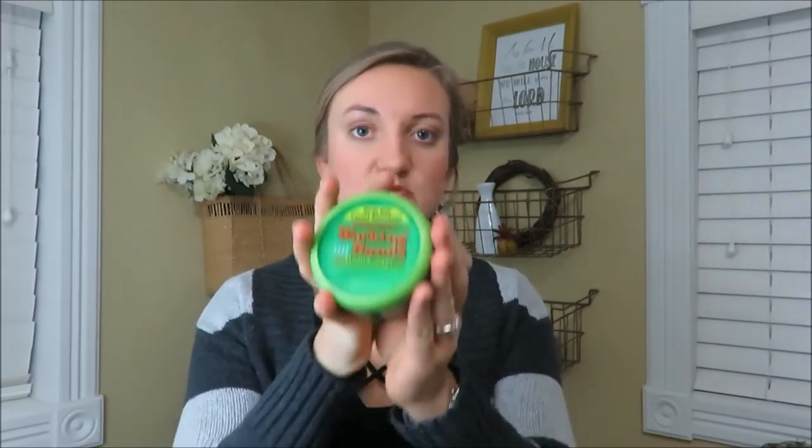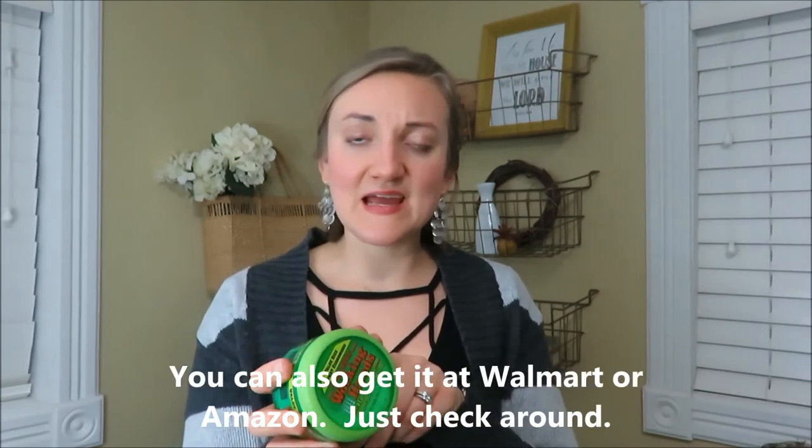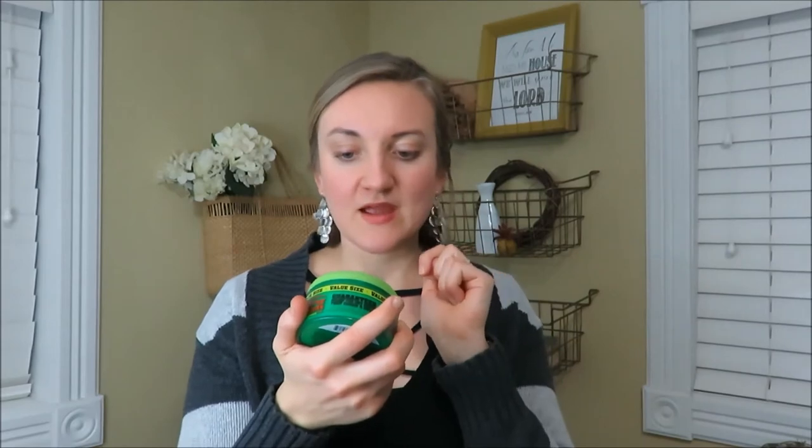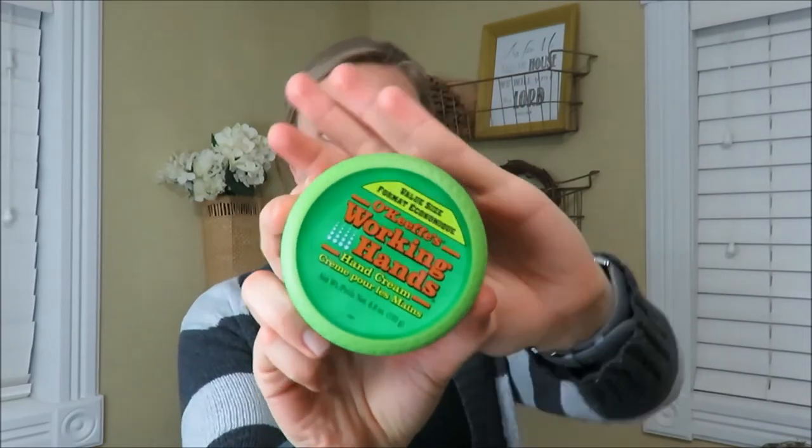My next favorite is this Working Hands lotion by O'Keeffe's, which I believe I got at my local hardware store. It's a hand cream, and in winter my hands get so cracked that I need something powerful. This works really well — I put it on almost every night before bed. If you know how to pronounce O'Keeffe's, type it out for me in the comments!